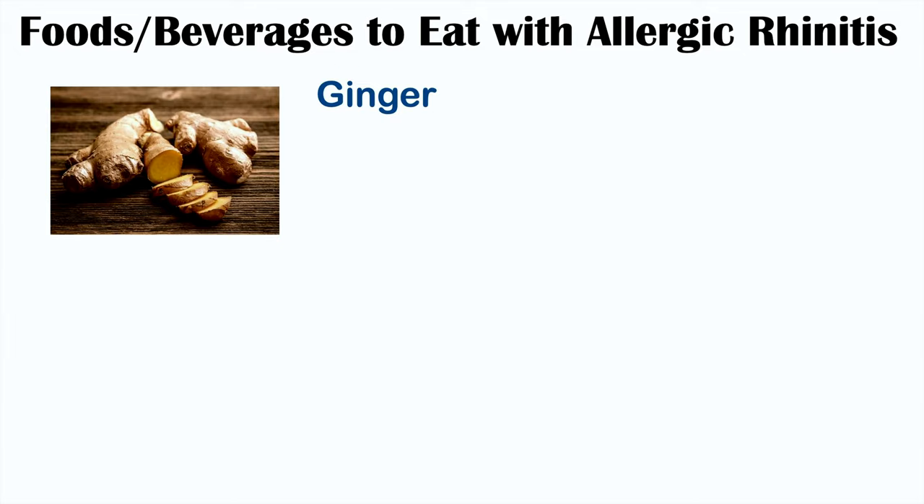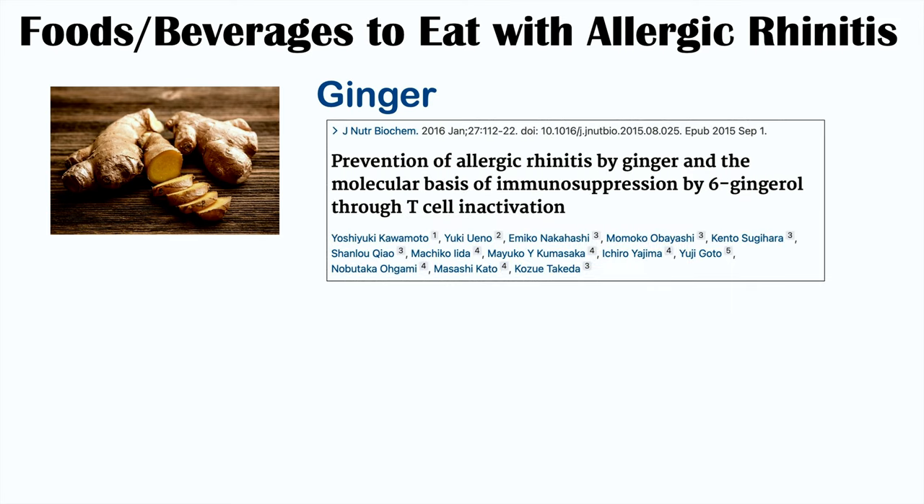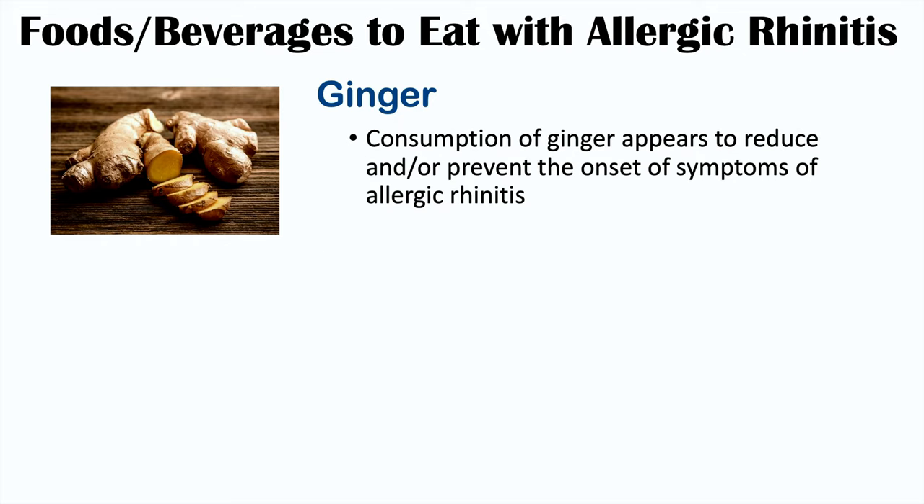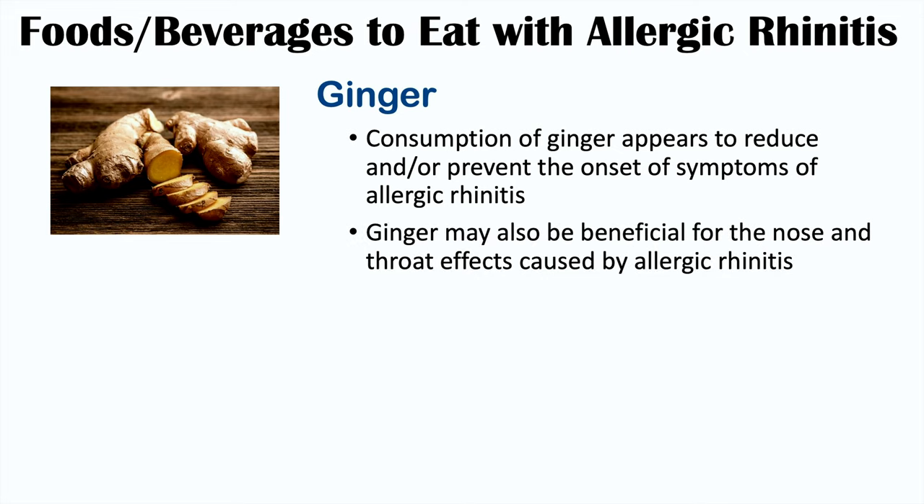Ginger is another dietary selection you might want to eat if you have allergic rhinitis, from the article entitled Prevention of Allergic Rhinitis by Ginger and the Molecular Basis of Immunosuppression by 6-Gingerol through T-cell Inactivation. Ginger can modulate the immune response, and consumption appears to reduce or prevent the onset of symptoms. Ginger may also have beneficial therapeutic effects on the nose and throat when ingested, such as in the form of a tea, helping to clear nasal congestion.